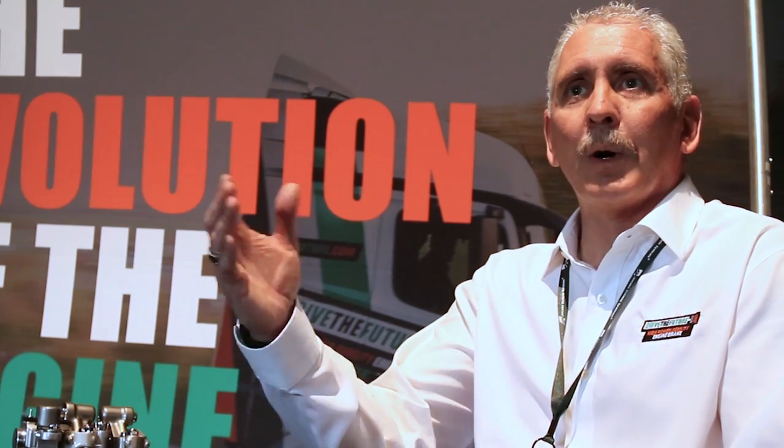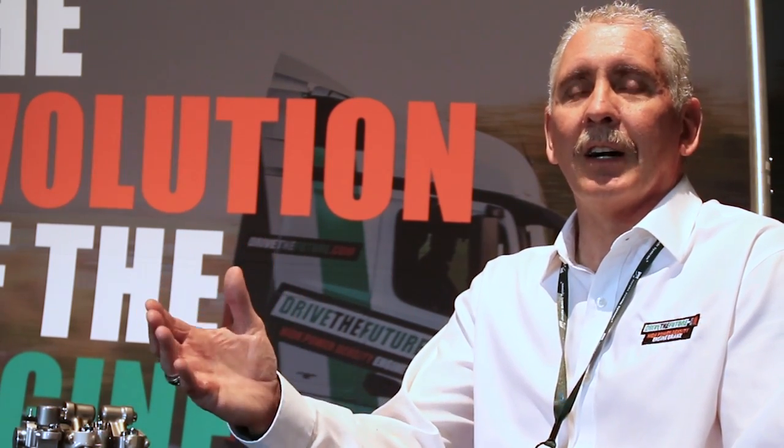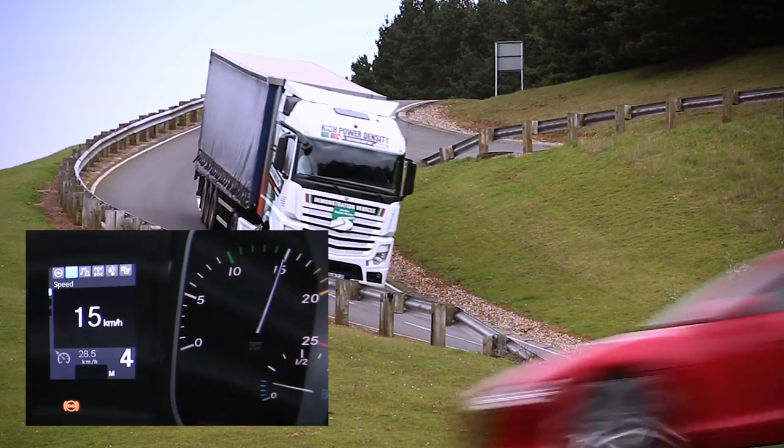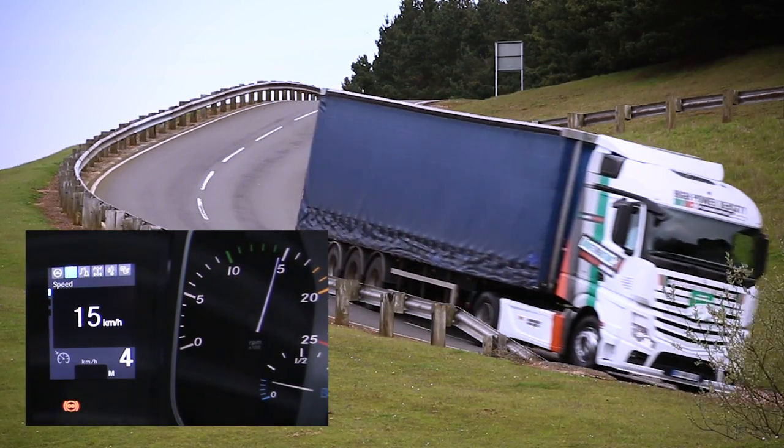Where we used to run at 2100 RPM for engine braking retarding, that's no longer needed. It's actually needed at the 1300 to 1500 RPM range, where the engine itself is at its most efficient operating point.